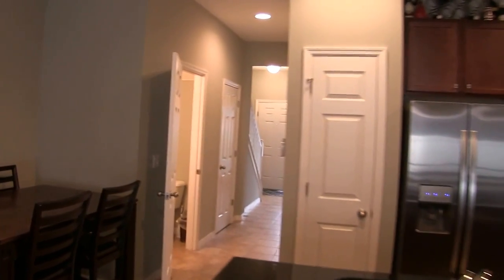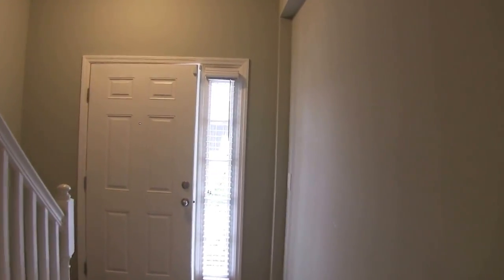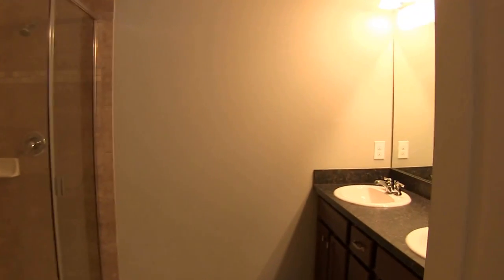We'll go ahead and go upstairs, where you have the master bedroom and also two secondary bedrooms. At the top of the stairs to the left is the master bedroom. The master bedroom is a 12 by 15. It also features a nice large walk-in closet. The master bath has twin sinks and a large shower stall.